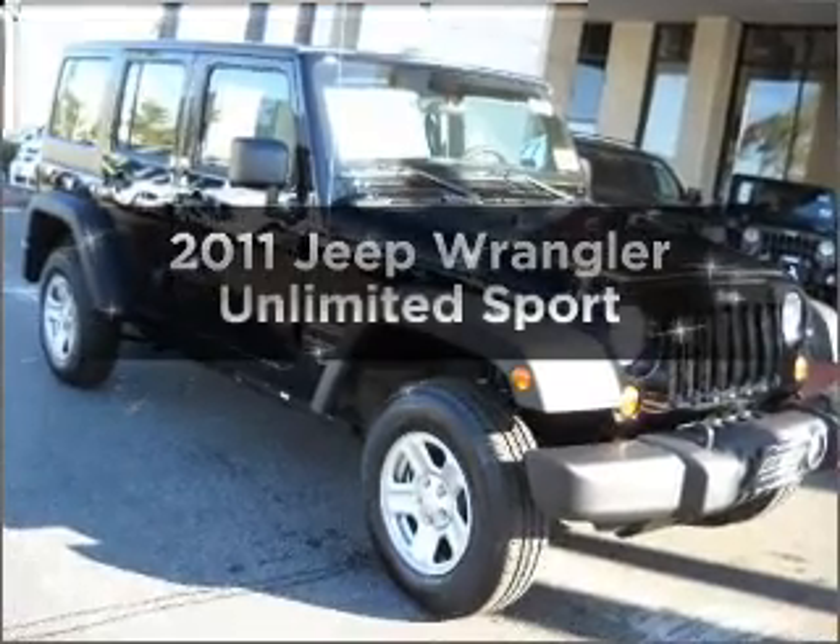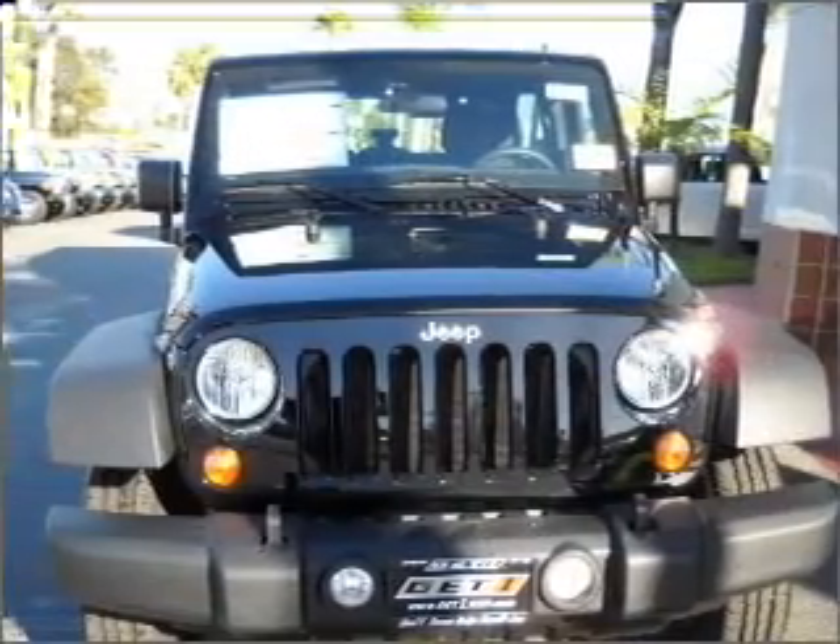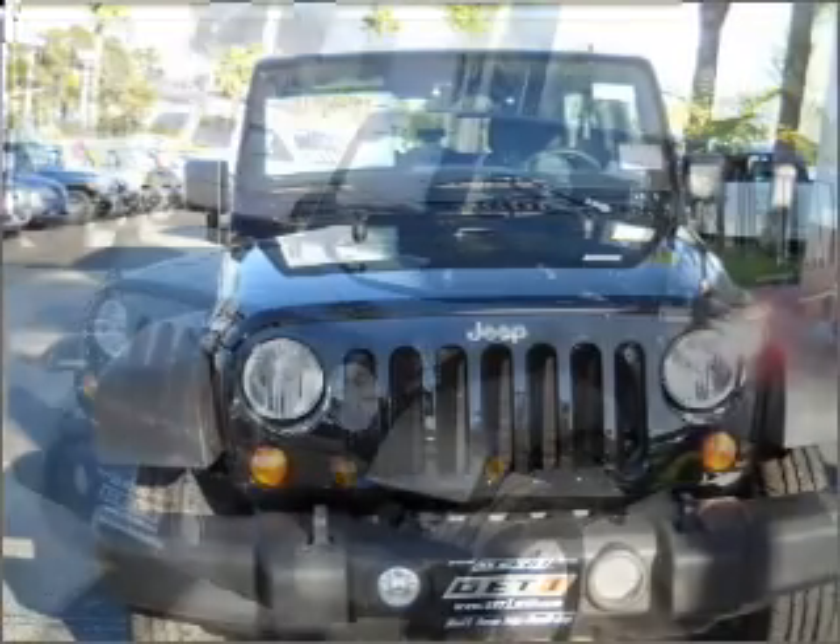Introducing the 2011 Jeep Wrangler Unlimited. This is the set of wheels you've been looking for, with a solid 6-cylinder engine connected to a smooth shifting transmission.